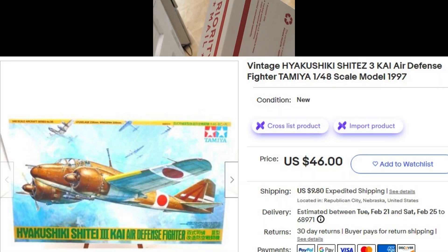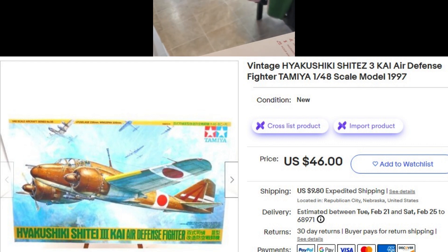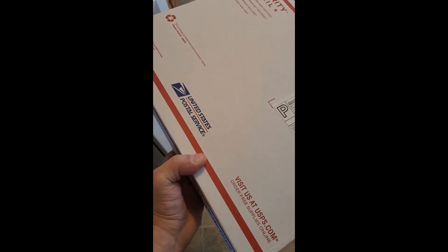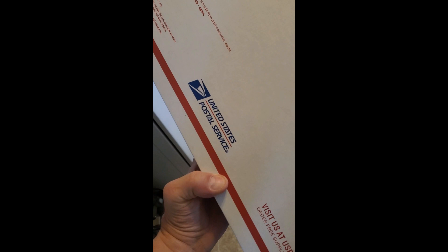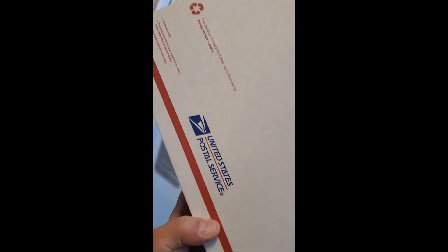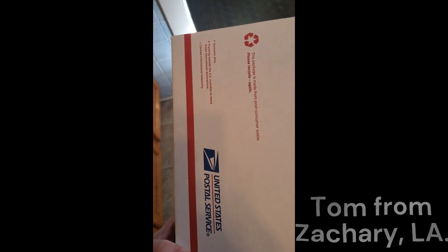I had another model go out — I forgot to film it before I packed it — but I got a nice email from the buyer and we made a deal. This one's going out for $38 plus shipping to Tom in Zachary, Louisiana. Thanks a lot, Tom, and I appreciate the email.